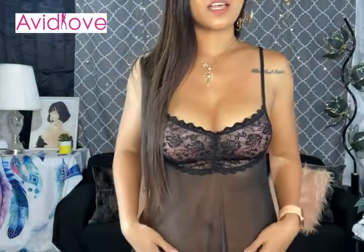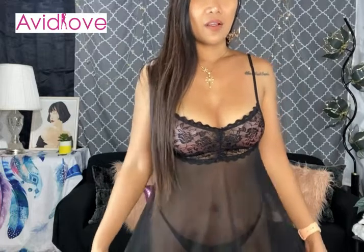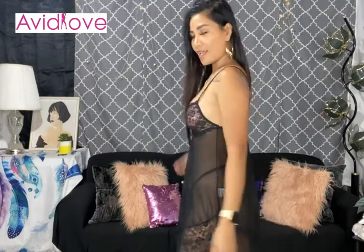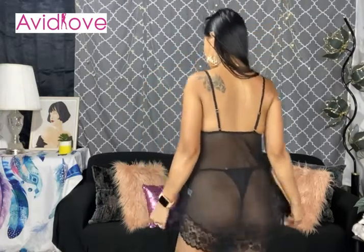The dress itself is a sheer see-through fabric, and the bottom has a lace design. The fabric is soft and comfortable, and the quality is amazing. Let me show you the side — that's what the side looks like — and the back has adjustable straps.